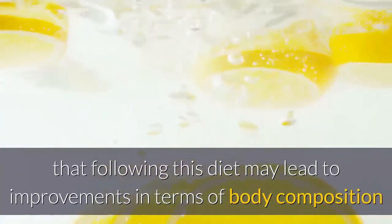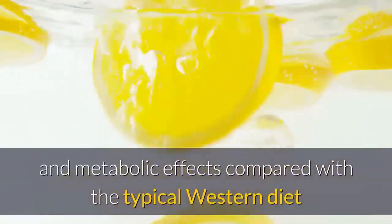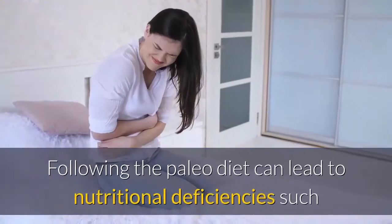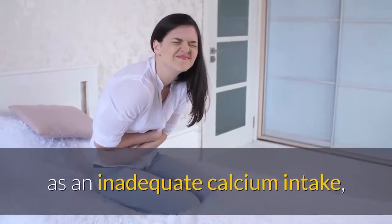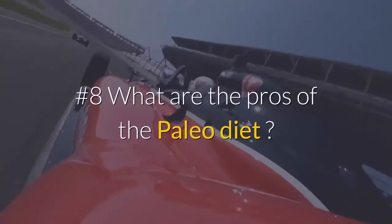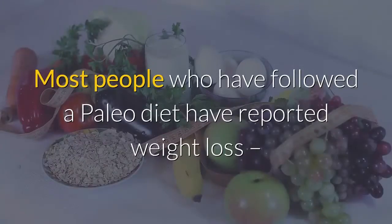The paleo diet is promoted as a way of improving health. There is some evidence that following this diet may lead to improvements in body composition and metabolic effects compared with the typical Western diet or with diets recommended by national nutritional guidelines. However, following the paleo diet can lead to nutritional deficiencies such as inadequate calcium intake, and side effects can include weakness, diarrhea, and headaches.